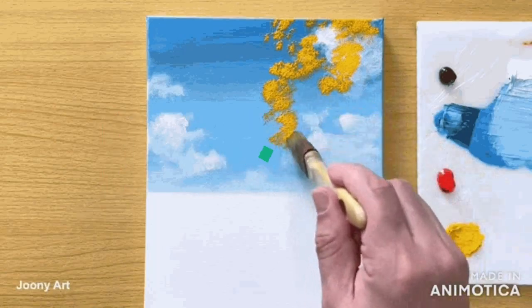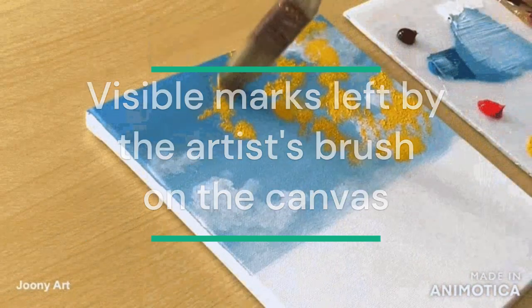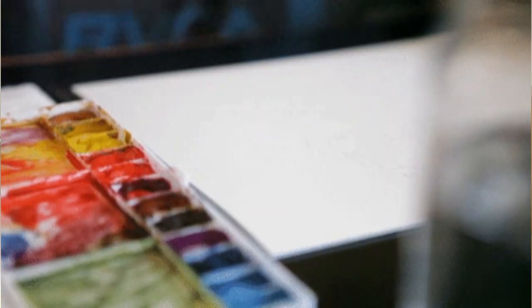Brushstroke: the visible marks left by the artist's brush on the canvas, creating a sense of movement and spontaneity. Color palette: a vivid range of colors carefully selected to depict the effects of light and capture the essence of the scene.